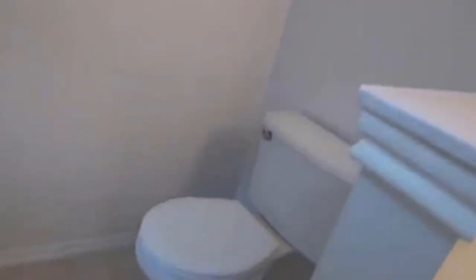And here is the master bathroom. It's got a nice big tub and a tub-shower combo, plus a little walk-in linen closet. So that's a look at the master.